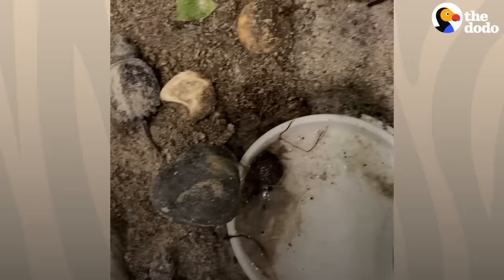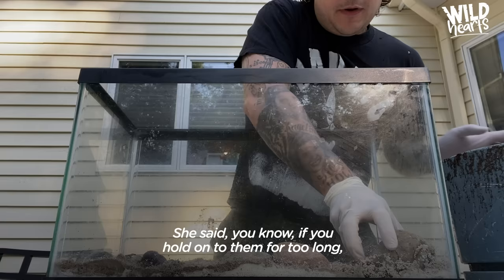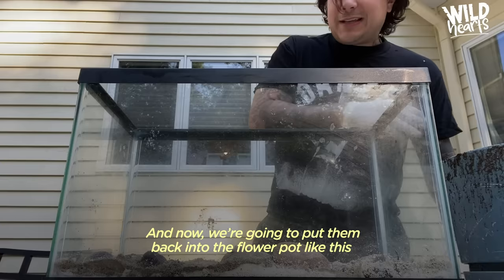I called a reptile sanctuary, and she said if you hold on to them for too long, you may kind of be messing with their program. And now we're going to put them back into the flower pot for the trip down to the local pond.